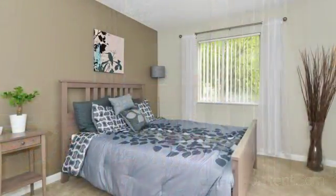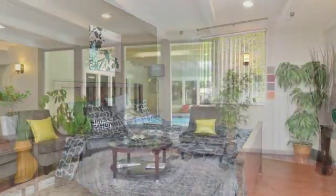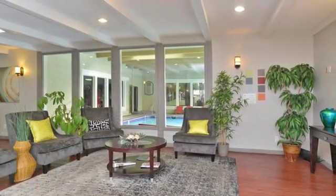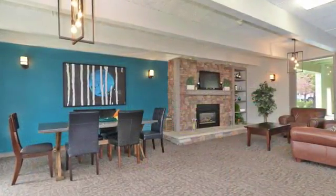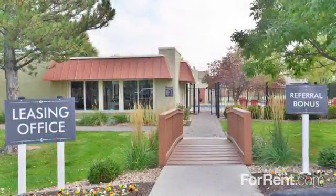Your home includes air conditioning and plush wall-to-wall carpeting, and we also offer 24-hour maintenance to make things easier on you. Call us to reserve your apartment at Highland Way, where we know you'll feel right at home.